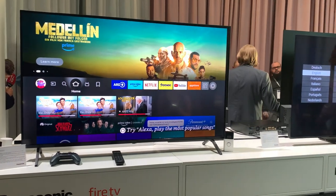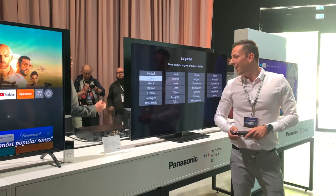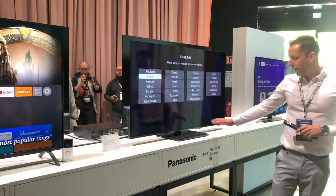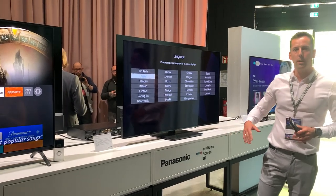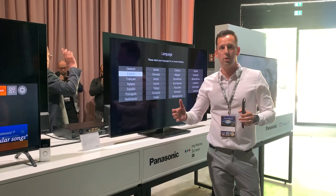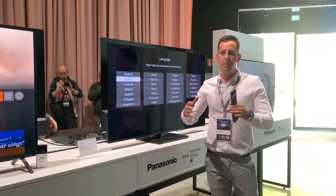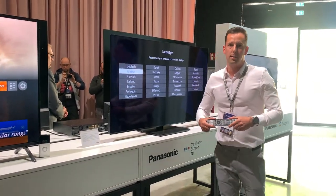I think Google TV and Android TV everyone knows. For My Home Screen, I will highlight one thing and it's accessibility, because we have been cooperating for two years with a German association of blind and partly sighted people, and improving this feature in our system.